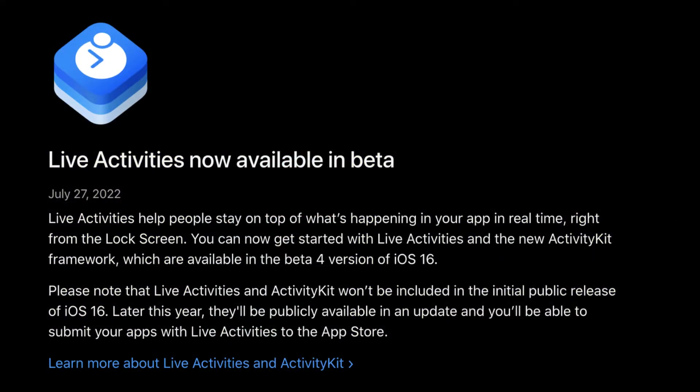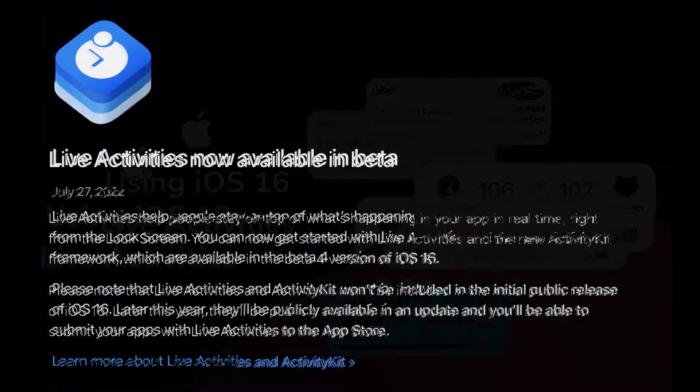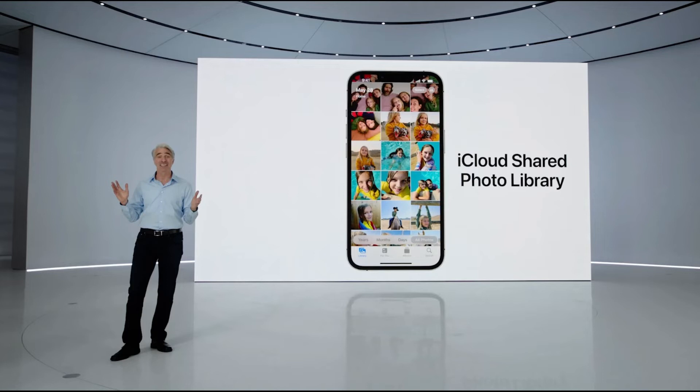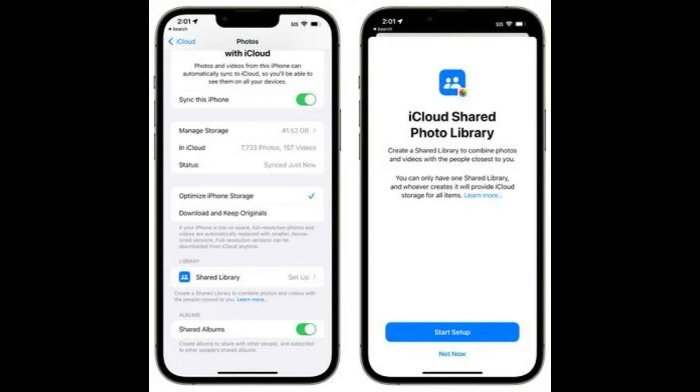Live Activities help you stay on top of things that are happening in real time, right from your lock screen. With the new Live Activities API, you can follow an ongoing sports game, track the progress of your ride, or track an order with just a glance from your favorite third-party apps.